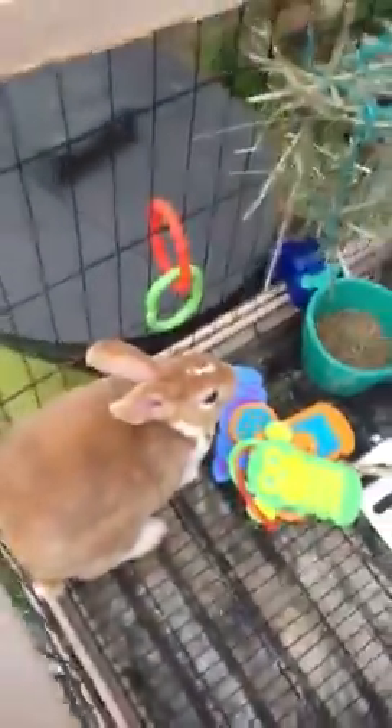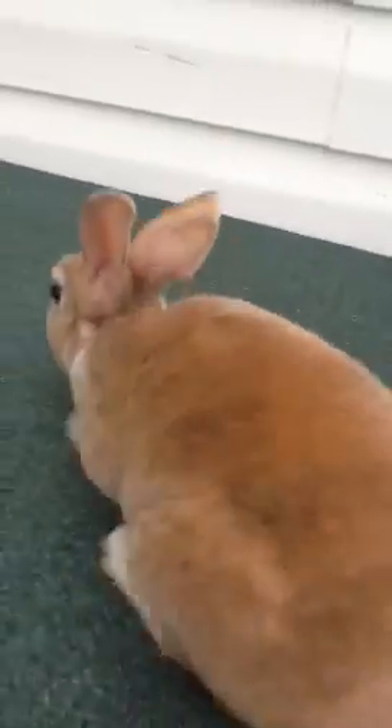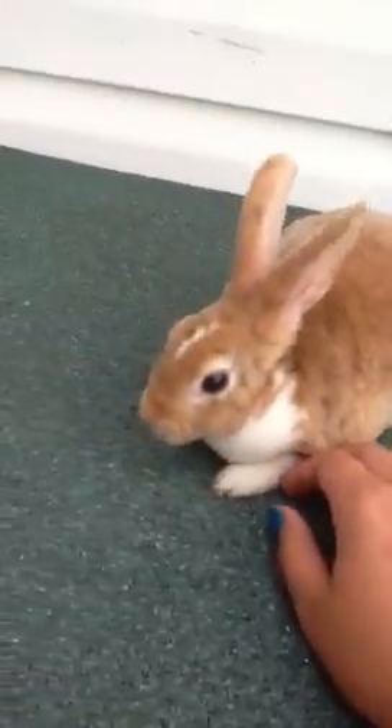Today I went and picked up Josie. This is my new Mini Rex doe. She's about 10 weeks old. She's so little compared to my other ones. This is Josie — she's a Tri. Let me show you her face. Here's her face.